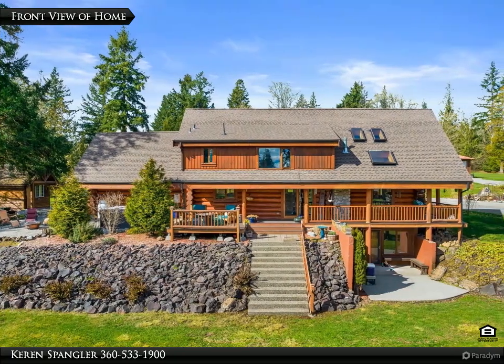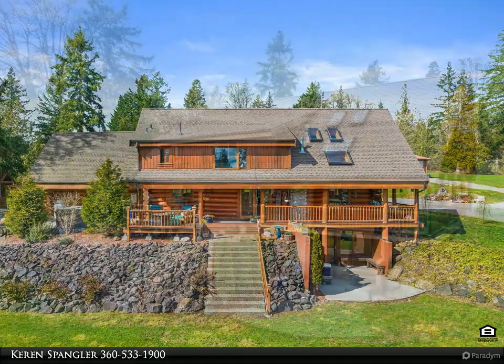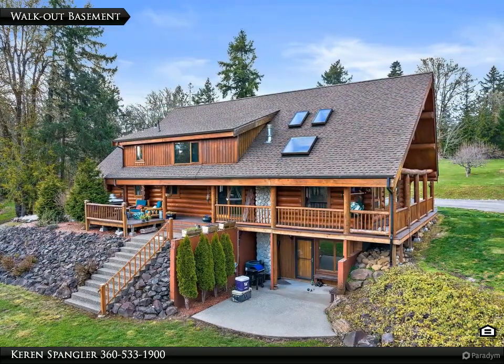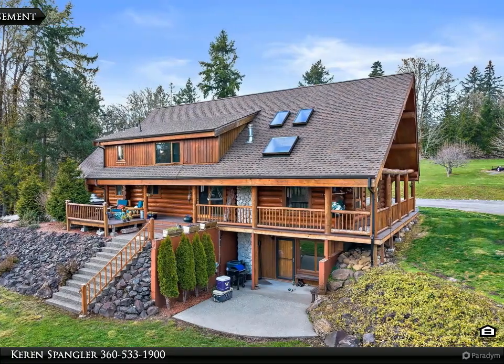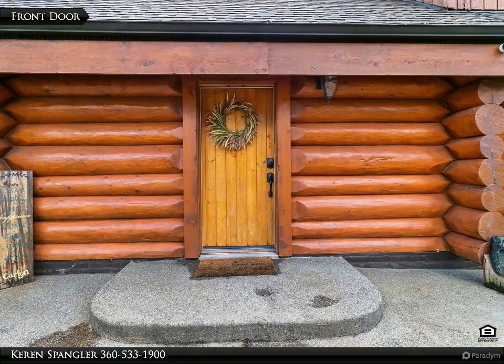Beautiful hidden gem log home tucked back on over six acres with a serene creek running through. Enjoy wildlife all year round — elk, cattle, and deer. Wrap-around deck with brand new railings to look over violet prairie views, plus a large orchard with multiple fruit trees.